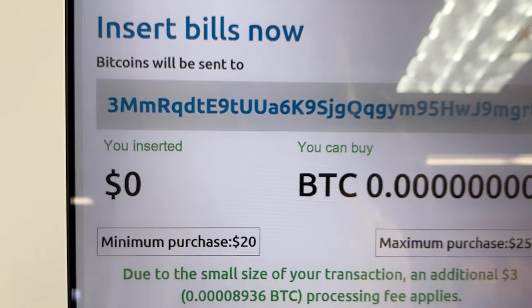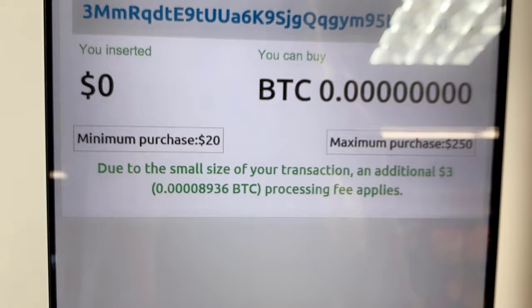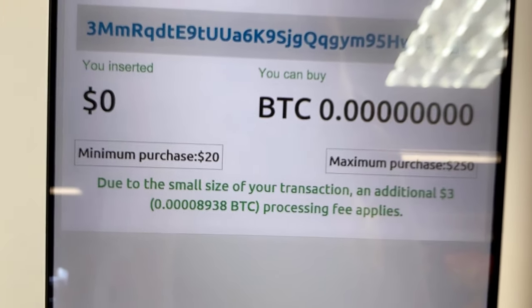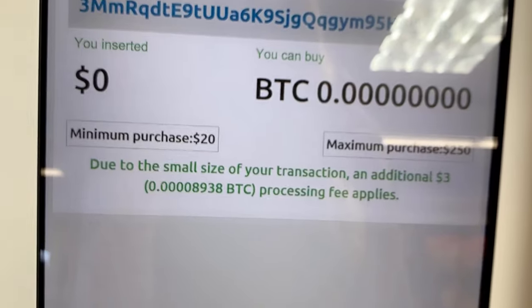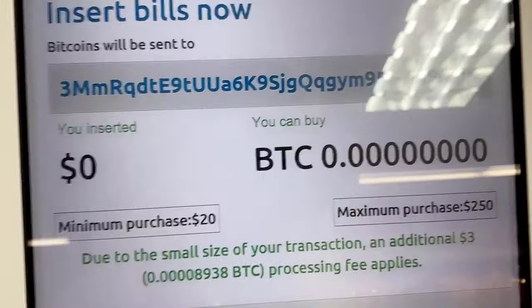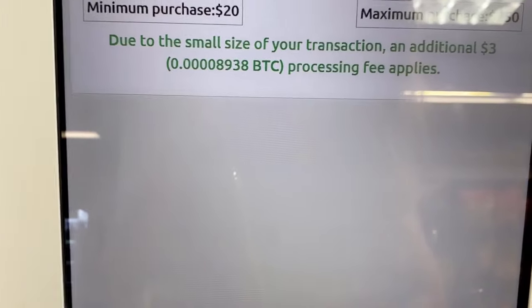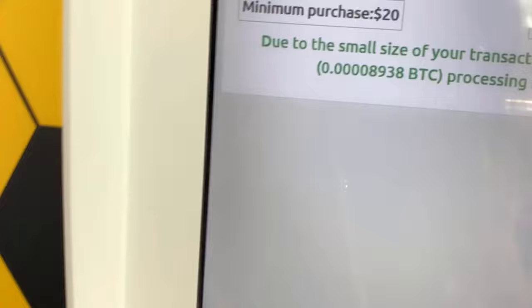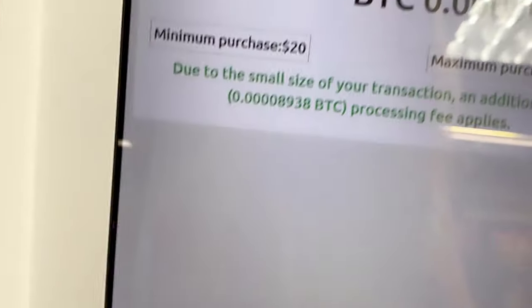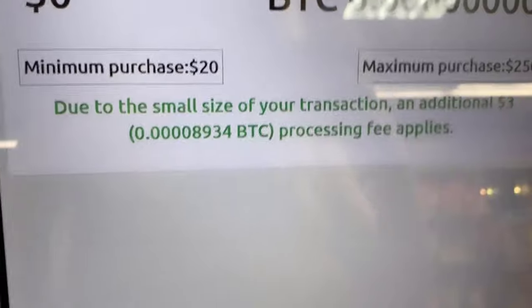Now it says insert bills now — bitcoins will be sent to my address. Oh, you can't buy with a credit card. Let me see if I have cash. Who carries cash? I probably only have 20. Exactly, I only have $21. So I'm going to have to take money out of the ATM to buy it. It timed out after 30 seconds and I had to redo it.